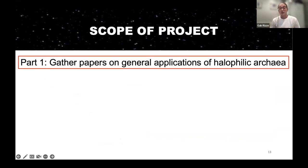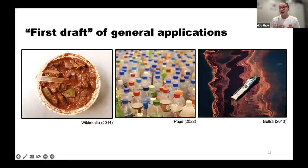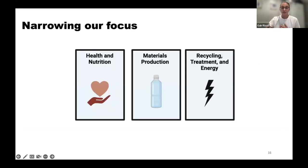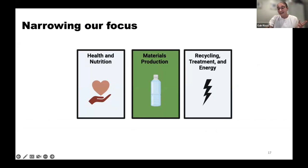My project had three parts. The first part was to gather papers on the general applications of halophilic archaea. This was a collaboration with two teammates, and we created a table listing all the applications and industries we could find along with their references. Some applications included fermented foods, plastic alternatives, and bioremediation. We then noticed a trend and narrowed our focus onto specific subsets: health and nutrition, materials production, and recycling, treatment, and energy. I focused on materials production because I found it particularly interesting.